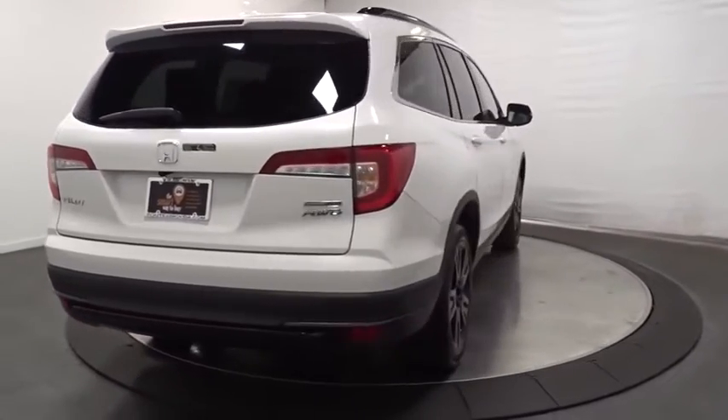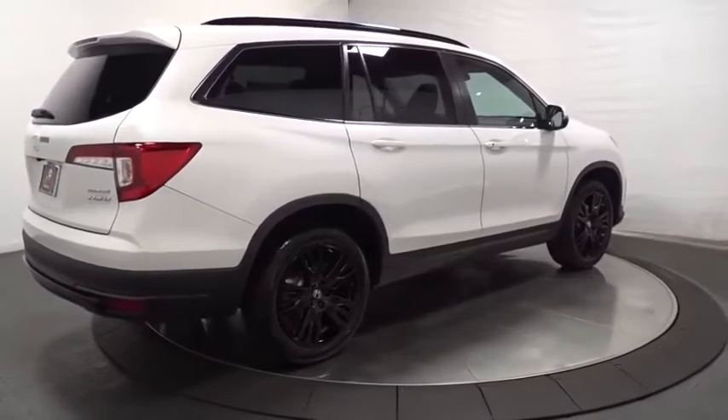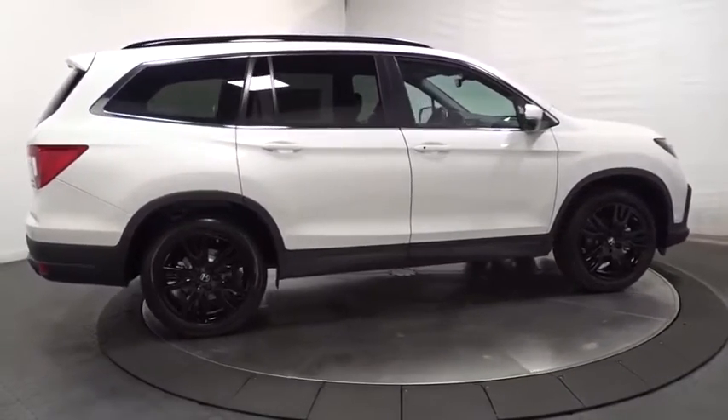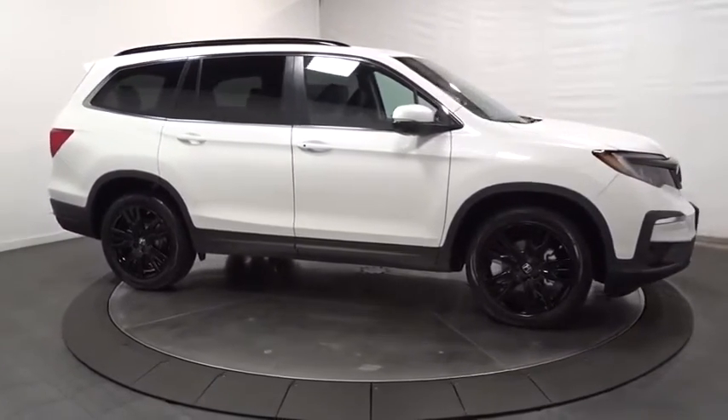Auxiliary audio input. Satellite radio. Subwoofer. Engine immobilizer. Body color door handles. Tinted glass. Power rear window sunshade. Wouldn't you look great in this vehicle? Stop in today and see for yourself.